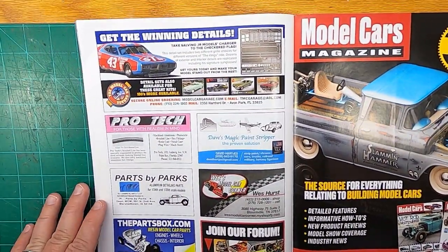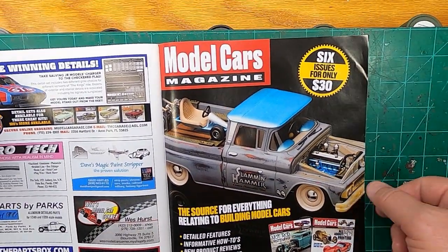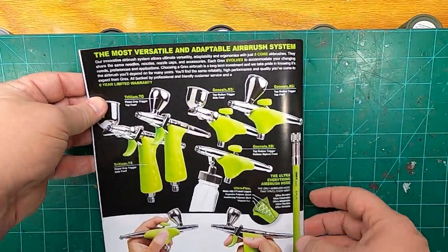And a little bit of advertising. Model Cars Magazine — six issues for $30. And Grex. Well, there you go: the latest issue of Model Cars Magazine. I've done a few other reviews on this — if you want to see any other magazines, you can go back on the channel. I love this magazine, that's why I'm sharing it with you. Go get your copy of Model Cars Magazine — I think you'll like it. We'll see you guys on the next episode on Throttle Power.